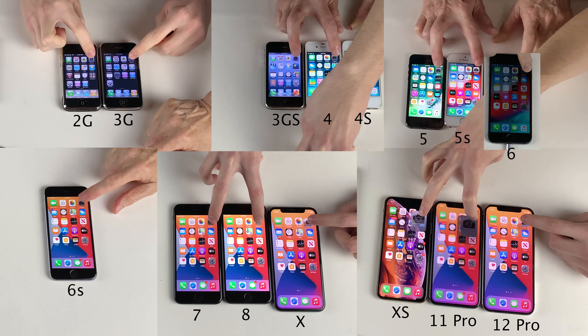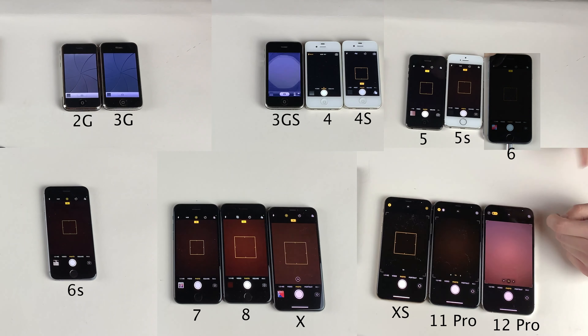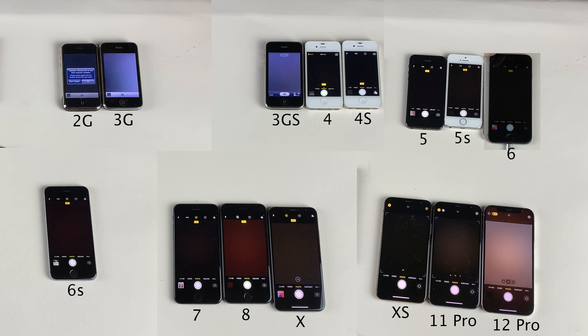Now let's get into some app launching tests, starting with the camera application. As you can see on the more recent generation iPhones, the camera application is almost open immediately. I was pretty impressed with every single iPhone — they all opened up the camera application in a relatively quick fashion.